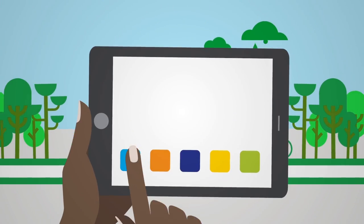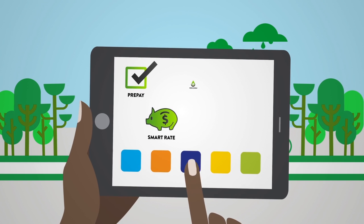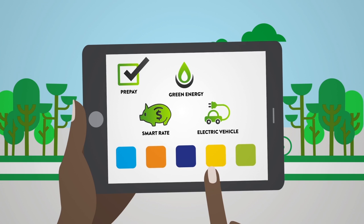New grid technology enables a range of new payment plan choices. You can sign up for the ones that fit your budget and your lifestyle.